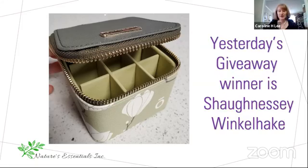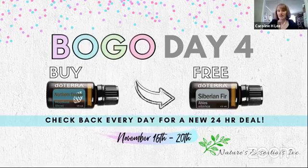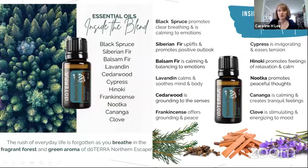Let's dive into today's deals. You're probably going to want to get this one. You buy a Northern Escape, which is a brand new oil never offered here in the United States — it is a limited time offer, so when it is gone, it is gone. You get that order, and then you get the Siberian Fir. This is only for today. Northern Escape is also called the Woodland Blend in doTERRA.